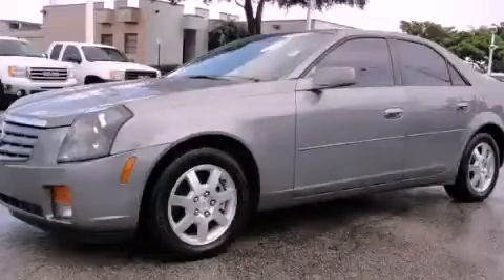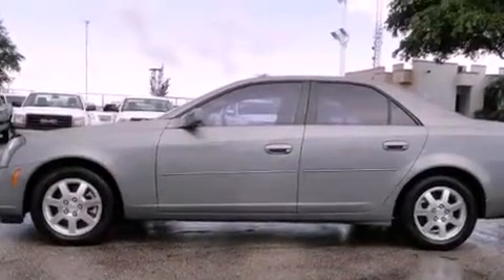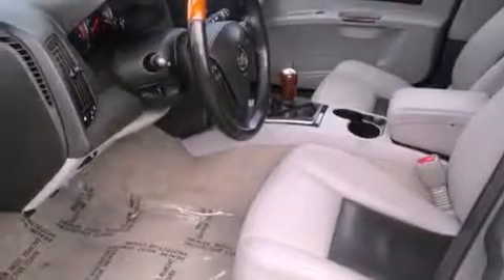This is a 2005 Cadillac CTS, a luxurious package designed with the finest elements in mind. It features a six-cylinder engine and a six-speed manual transmission.